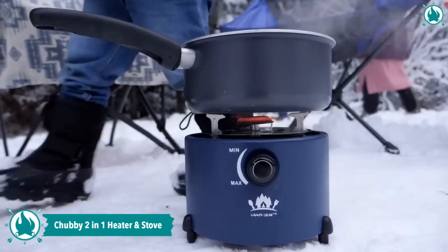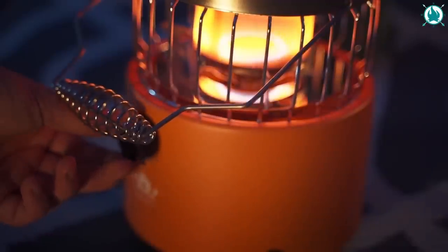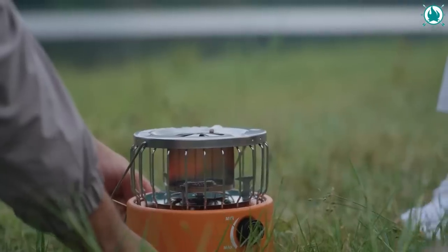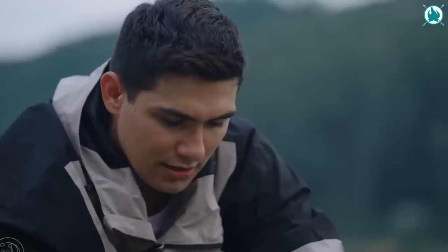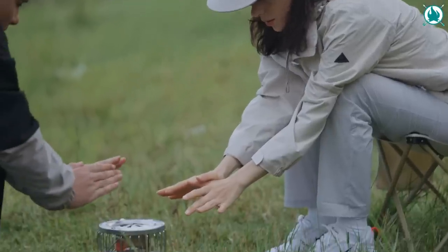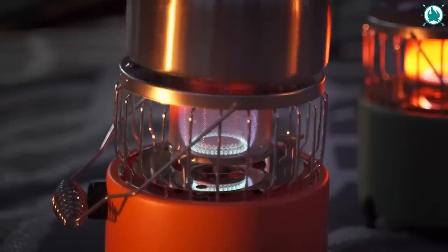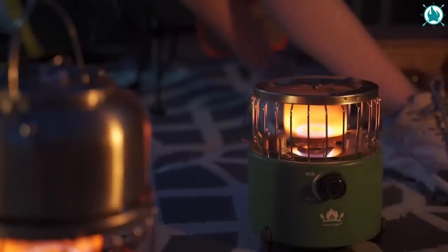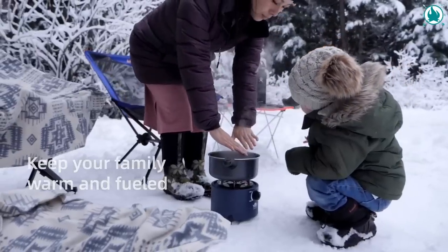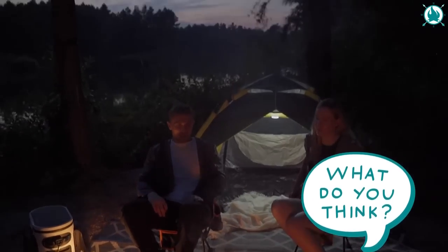Get ready for the ultimate camping experience with the Chubby 2-in-1 Heater and Stove, the absolute perfect addition to your camping gear. With its high-efficiency, robust burner, you can boil water and cook meat in no time, delivering up to 9,000 BTUs of power. This portable stove is a game-changer with a detachable handle for easy storage and compatibility with 110G and 230G butane, as well as one-pound propane cylinder with an extension hose or adapter. Whether you're camping, hiking, or backpacking, the Chubby 2-in-1 Heater and Stove is the perfect companion for your adventures. The price of this amazing gear is only $69.